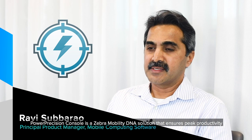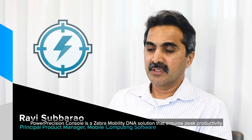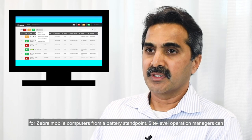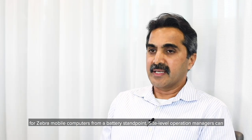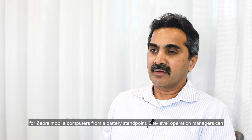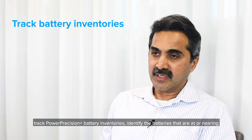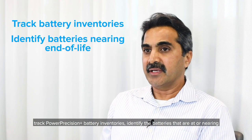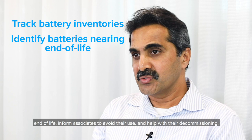Our Precision Console is a Zebra Mobility DNA solution that ensures peak productivity for Zebra mobile computers from a battery standpoint. Site-level operation managers can track our Precision Plus battery inventories, identify the batteries that are at or nearing end-of-life, and inform associates to avoid their use.